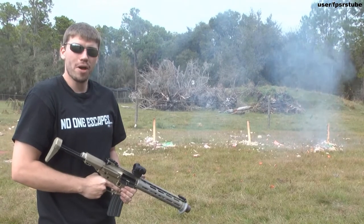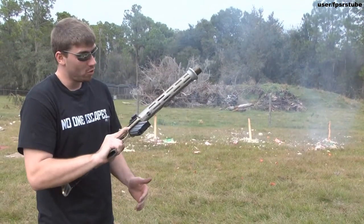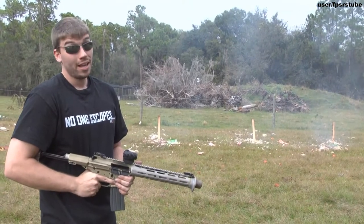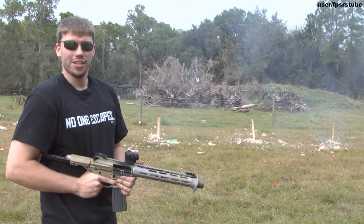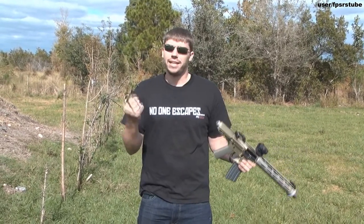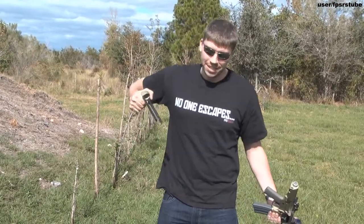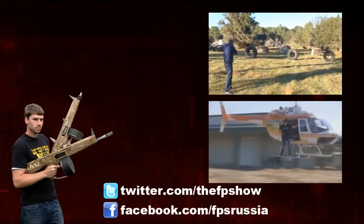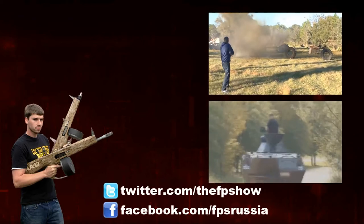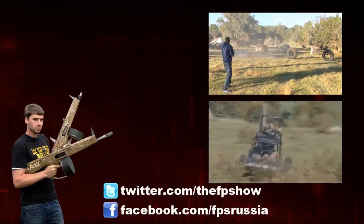Hope you enjoyed the video, my friends. Had a lot of fun. I've got to say I love the Honey Badger — this is one of the cooler guns we've played with. And as always, have a nice day. It doubles as a weapon if you need to go hand to hand. I love it.